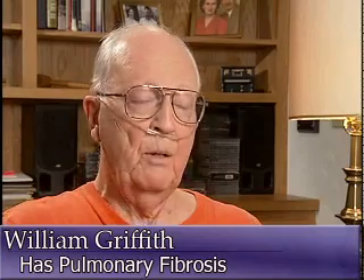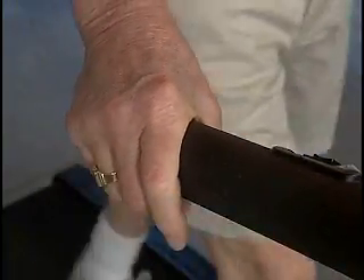He may not be able to exercise like he used to, and he may have to use oxygen when he does, but William Griffith is refusing to let pulmonary fibrosis take over his life. "I'm not allowed it to. I've done as much as I think I can do physically." Which is remarkable considering William is reminded of his condition with every breath he takes.